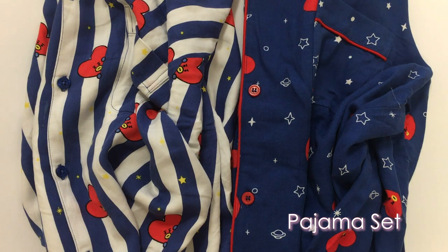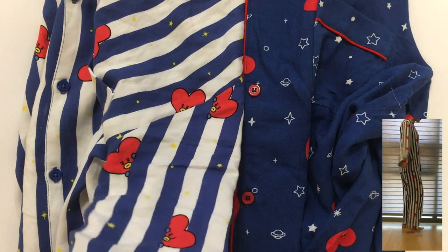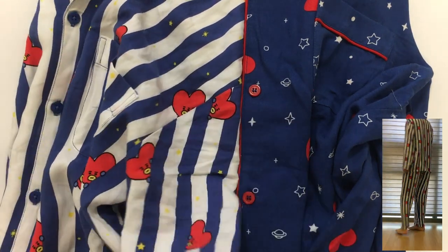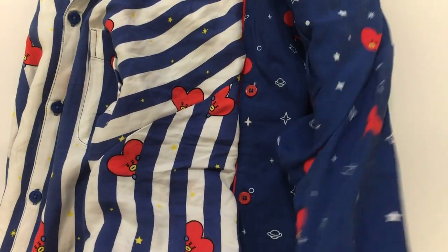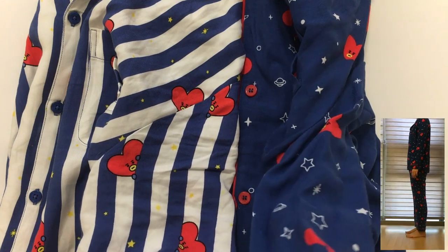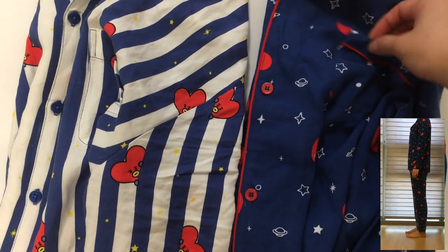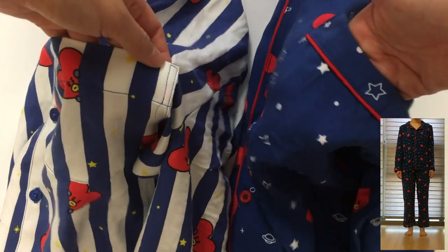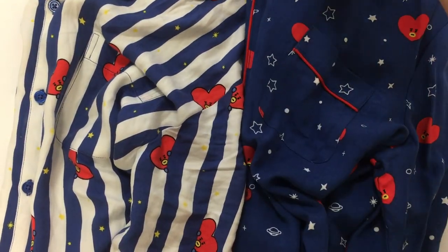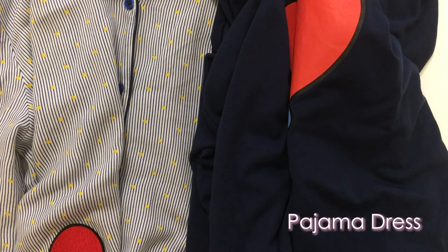First, I'll introduce the items that have been out for a while. These are the pajama sets — a button-down top and a bottom. I only have the top on camera for now. These are not cotton if I remember correctly — they're 100% rayon. Both have front pockets. This one still has a tag on it; it's from the Line store, and this one's from Hunt Innerwear.